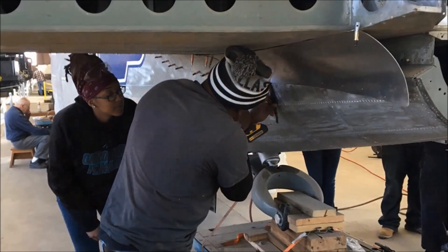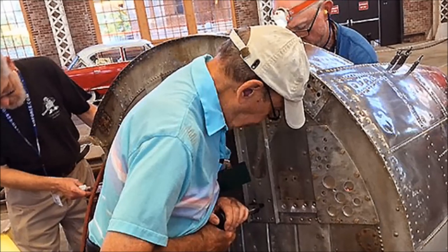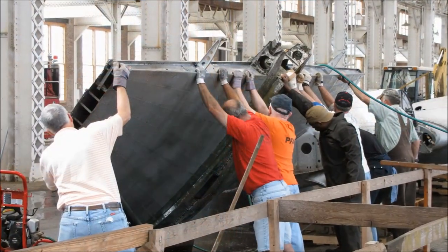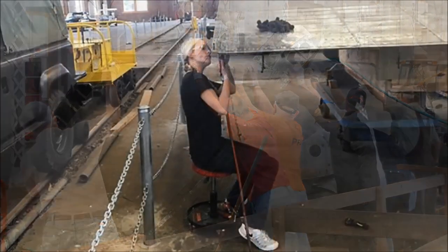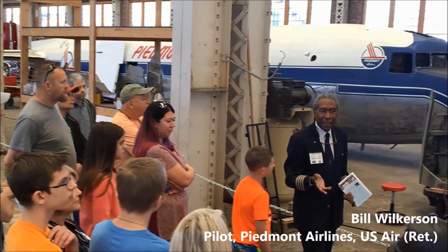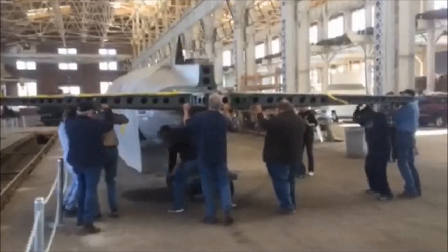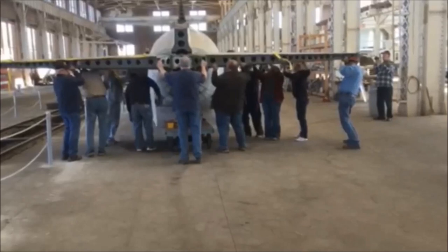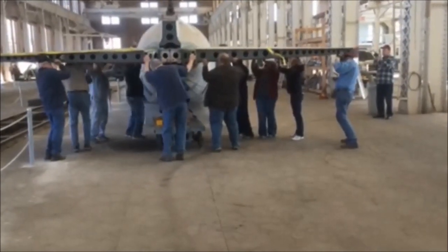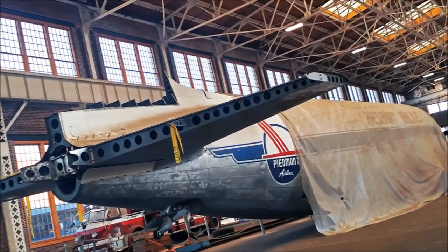And the work continues. Saturdays each month, the DC-3 restoration crew gathers to restore deteriorated pieces of the airplane, to clean and repair what once streaked through the sky, and to eventually make her whole again. The restoration is now led by Bill Wilkerson, himself a flight captain for Piedmont Airlines and later U.S. Air. Crews are in the final stretch now. It won't be long until the Piedmont Airlines' DC-3, the Potomac Pacemaker, is whole once more, telling the story of an airline, illustrating the history of post-World War II commercial air travel, and representing a major chapter of aviation history.